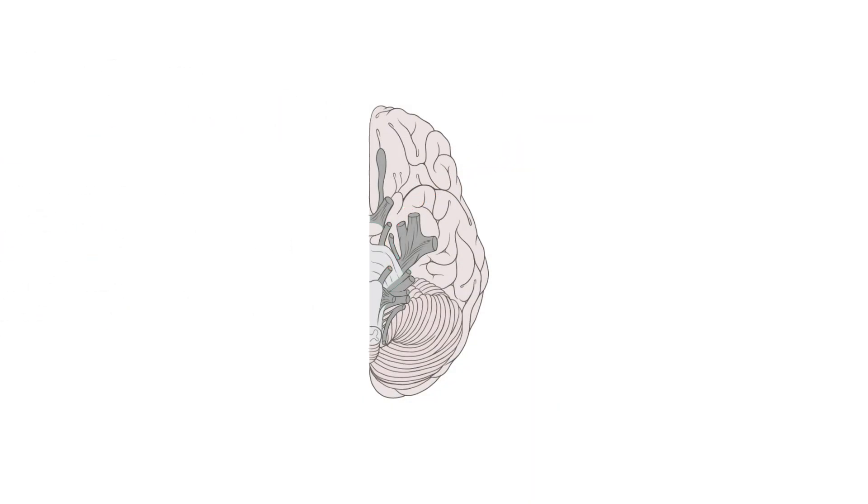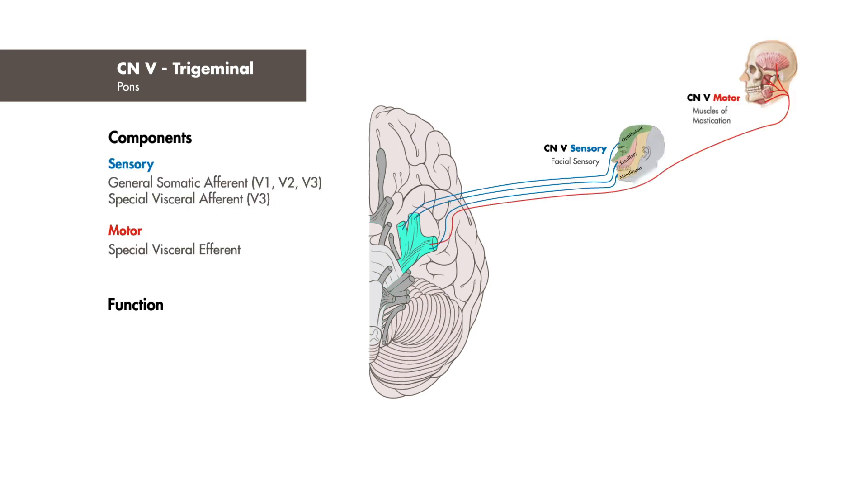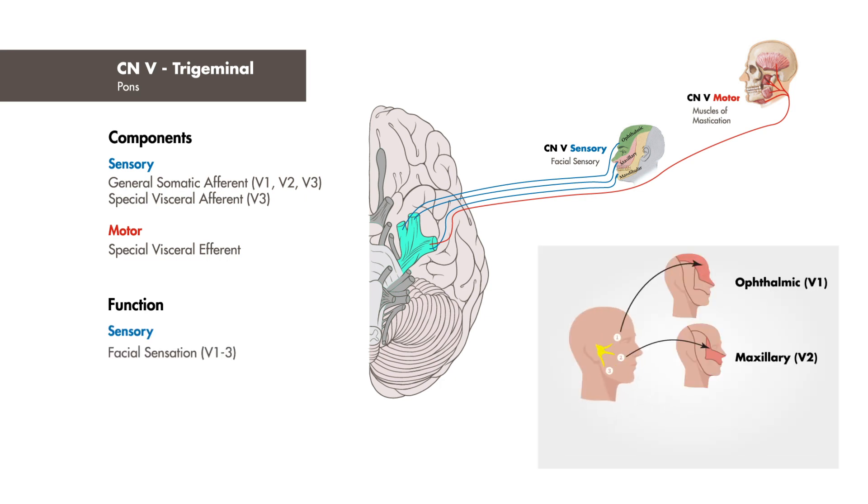We skipped cranial nerve 5 to conveniently review the extraocular muscles, so we'll introduce it now. It's a large nerve originating from the pons with both sensory and motor modalities, primarily functioning in facial sensation — specifically referring to the ophthalmic, maxillary, and mandibular branches.